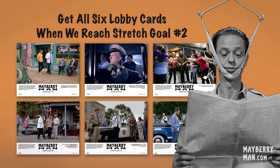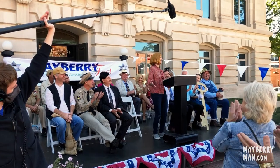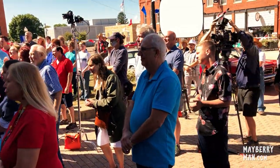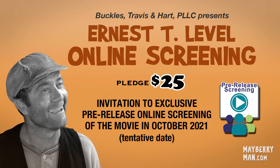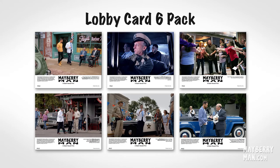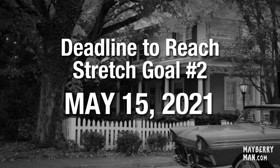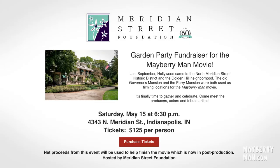Again, this is for donors starting April 1st, 2021 through Saturday, May 15th. Unfortunately, we can't afford to do this for all of our backers from the first round of crowdfunding. But if you want to chip in again at the lowest level — which is the Ernest T level — we think that's still an amazing value to get six collectible lobby cards. Plus, you can give away the pre-release online screening as a gift to a friend or family member. The deadline for us to hit stretch goal number two is this Saturday, May 15th, which is also the date of our Indianapolis Mayberry on Meridian fundraiser.